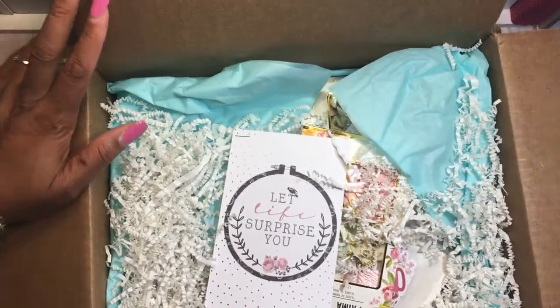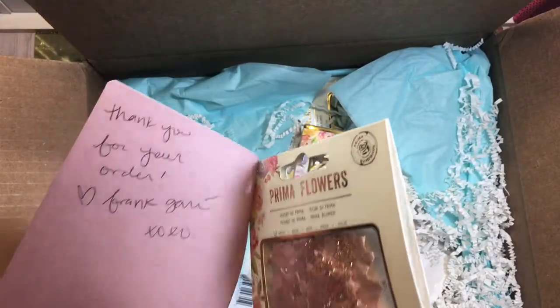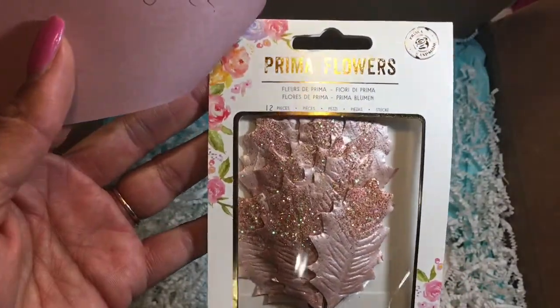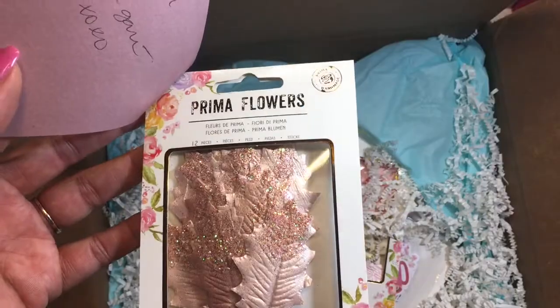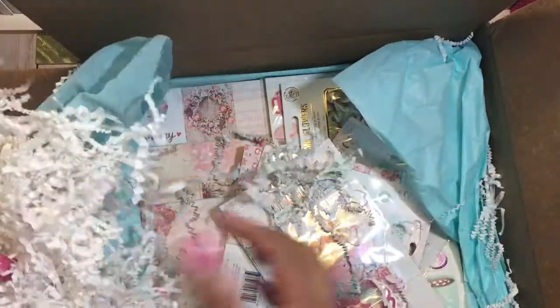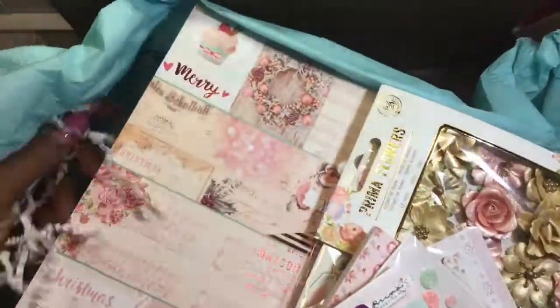This is a 'Let Life Surprise You' gift — oh these are so pretty! Look at these flowers, these are leaves, and if you see the shimmer on the leaves, they're like dipped in glitter, really pretty. Look how it's nicely packaged — it has some shreds on the inside and look at the pretty blue tissue paper!